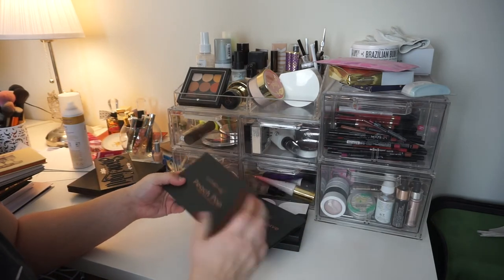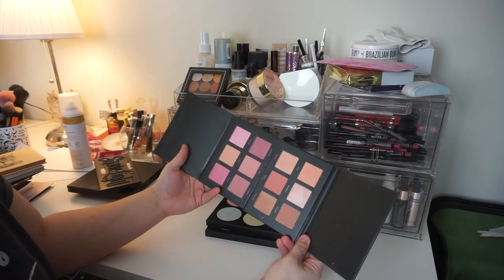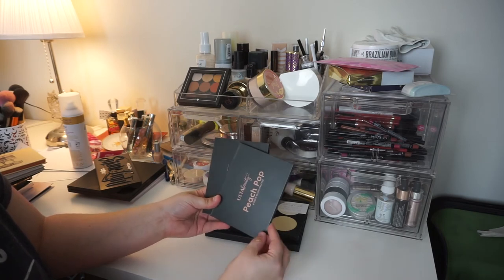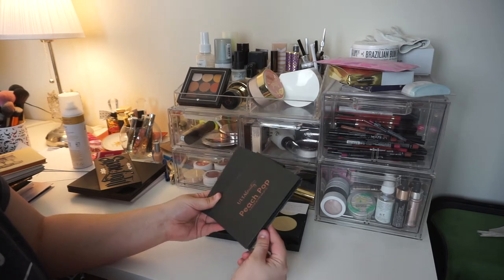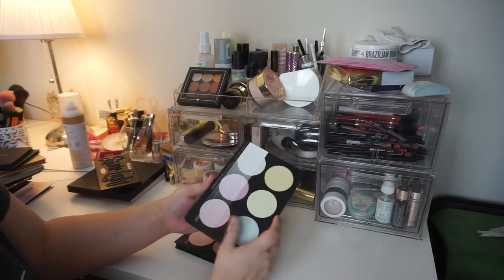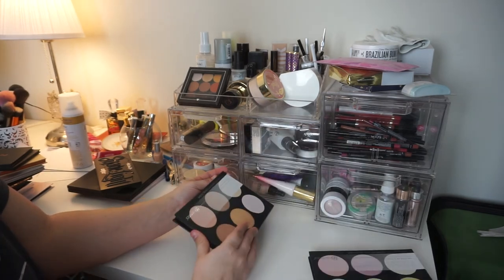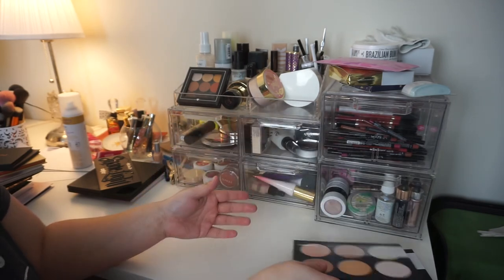These Ulta Blush Palettes — I have Peach Pop and then there's Matt for Mauve. I think I'm going to get rid of both of these. The quality is not amazing, not mind-blowing; the packaging is on the cheaper side because it is the Ulta brand. It does give you a lot of products and they are very versatile, but I just don't reach for these. So they're done. These guys, I am keeping because they are absolutely stunning — this is the BH Cosmetics Blacklight Highlight Color Palette. It's beautiful and amazing; you need it. And then there's the Spotlight Highlight Palette — same thing, amazing, gorgeous, and you need it. Keeping both.